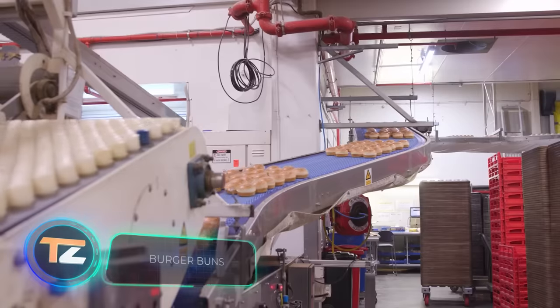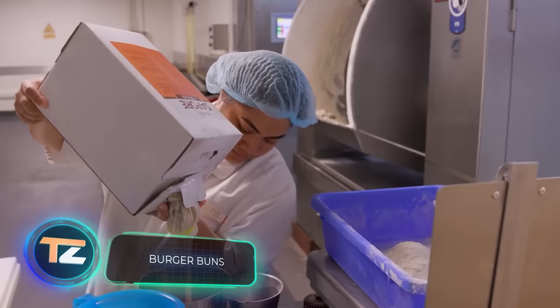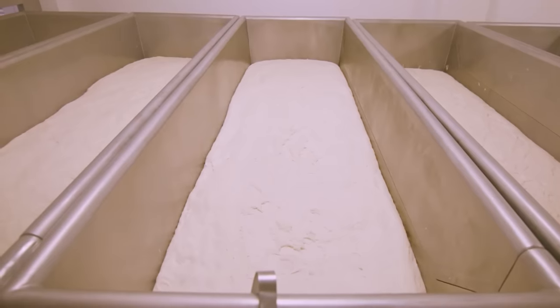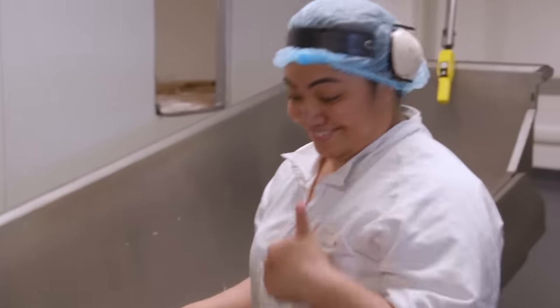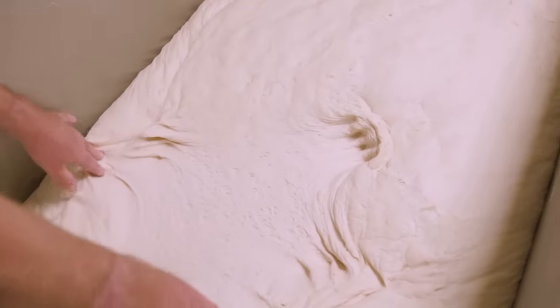Burger buns. It all starts with flour, water, liquid yeast and salt. These ingredients are mixed until a homogenous soft dough is formed. Then the mass rests in a special room for four hours. During this time, it produces gluten, a porous structure is formed, and the surface layer becomes elastic and smooth.